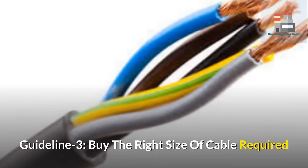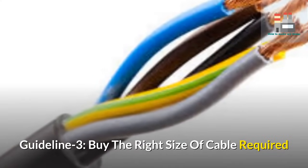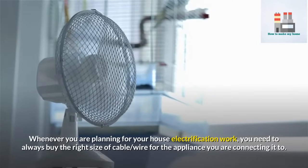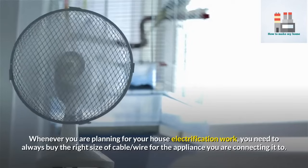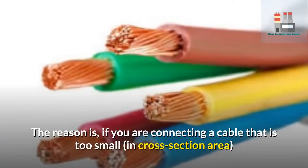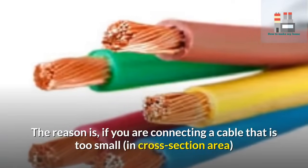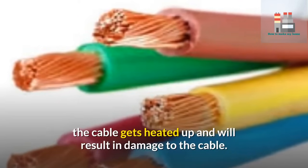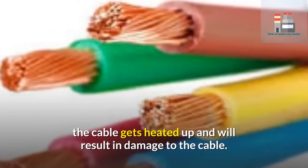Guideline 3 – Buy the right size of cable required. Whenever you are planning your house electrification work, you need to always buy the right size of cable for the appliance you are connecting it to. If you connect a cable that is too small in cross-sectional area compared to the load it is carrying, the cable gets heated up and will result in damage to the cable.